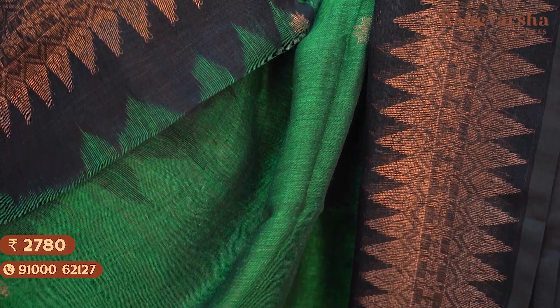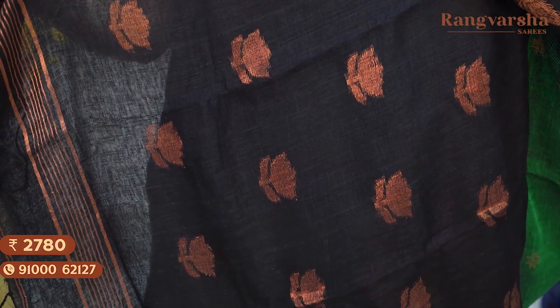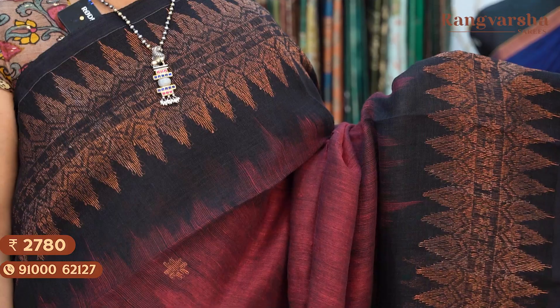The next shade is a maroon with red colour combination kadi linen saree. The saree comes with complete copper zari weave motifs throughout the body. Saree price ₹2780, free shipping.